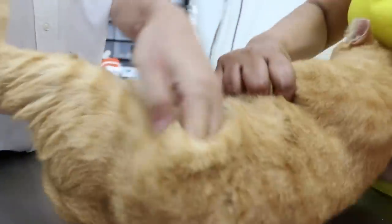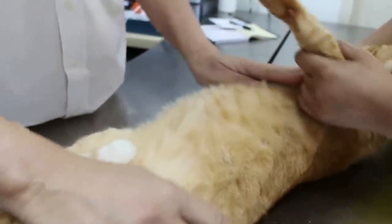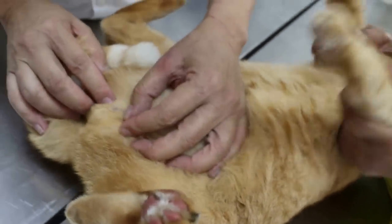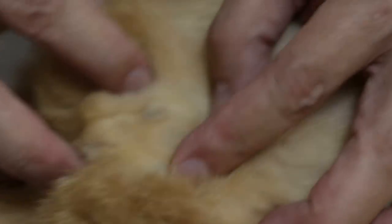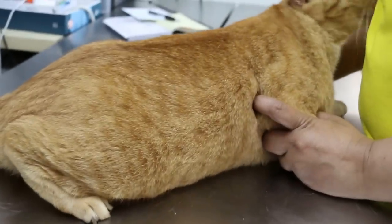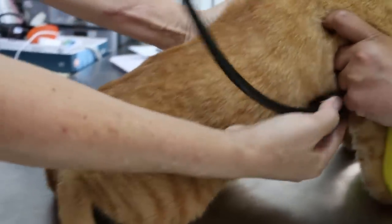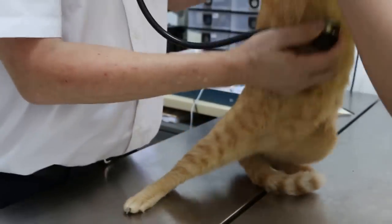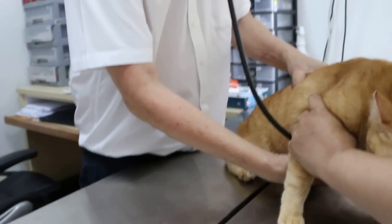Turn over. Have a quick look — general look. The coat is in quite good condition, this cat, compared to the other cat which was very thin. This cat is actually quite plump. Quick check on the heart and lung. Heart is okay. Any coughing? No coughing.